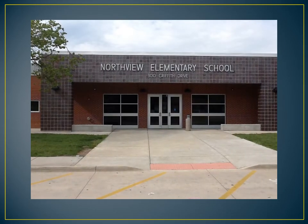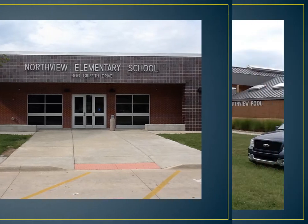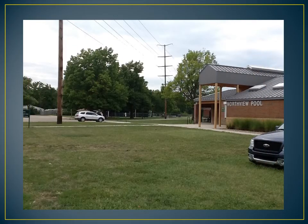Northview Elementary is located at 300 Griffith Drive. Parking can be scarce at Northview. Please park in the lot next to the Northview pool. If the lot is full, you can park along the side streets. Be careful not to block driveways and mailboxes on the side streets. Please do not park on the grass in the other lots — the Riley County Police Department can write you a ticket if you do.